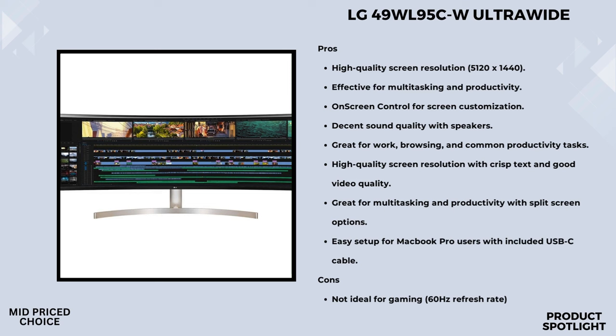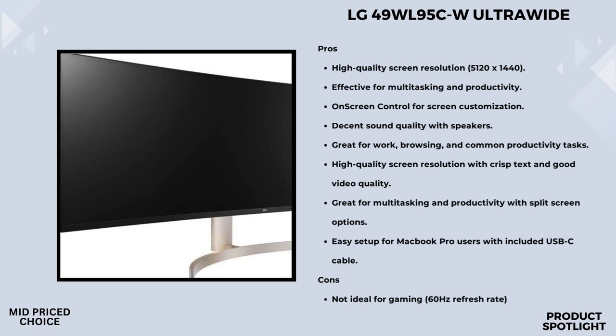For those using this for office work, the possibilities are endless. You can expand your workspace by stacking two 49WL95C monitors vertically, offering the same screen space and clarity as four 27-inch QHD monitors. That's a serious upgrade for professionals who need that extra space for complex tasks.